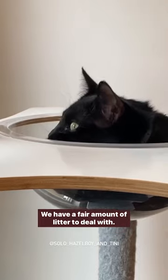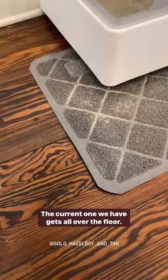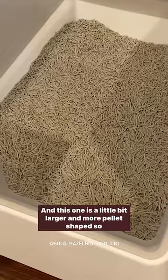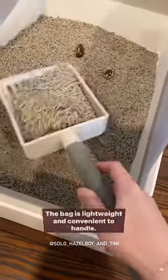So I have three cats. We have a fair amount of litter to deal with. The current one we have gets all over the floor. And this one is a little bit larger and more pellet shaped, so it doesn't track all over the floor as much and spray everywhere.